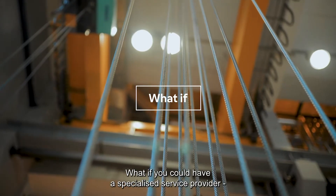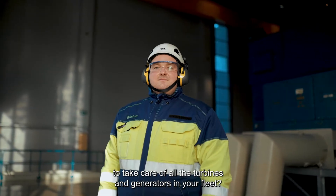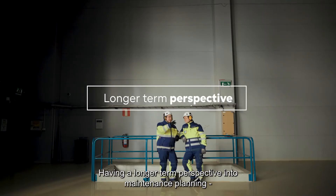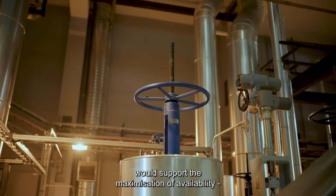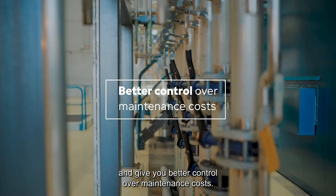What if you could have a specialized service provider to take care of all the turbines and generators in your fleet? Having a longer-term perspective into maintenance planning would support the maximization of availability and give you better control over maintenance costs.